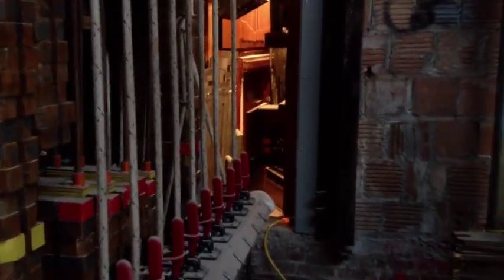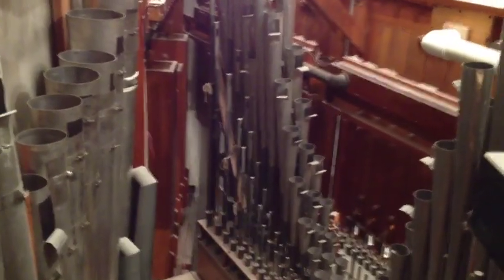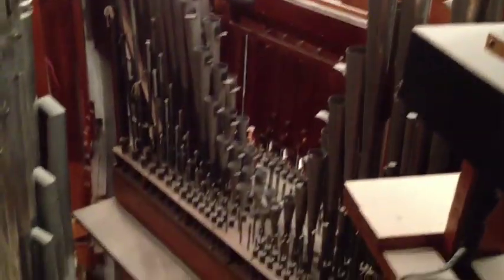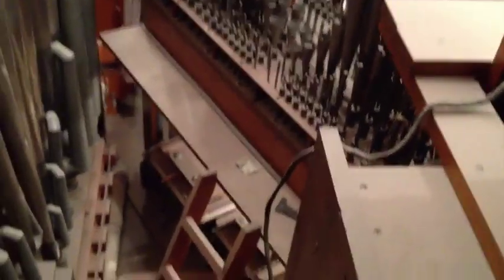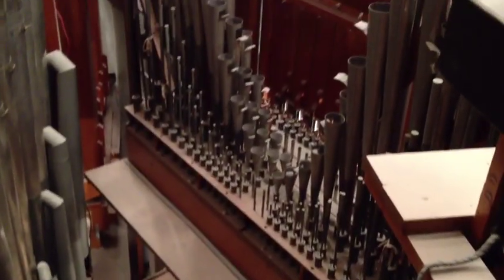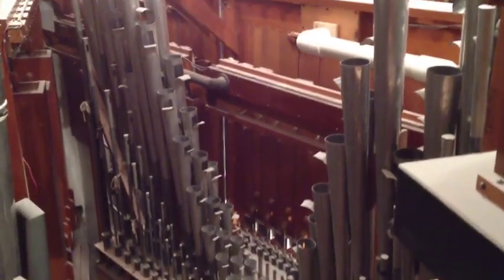This is the north organ chamber. You can kind of see the same kind of thing that you saw on the south chamber — this may be configured a little bit differently. I'll turn the phone off again and walk down these ladders to get a little bit more video down below.